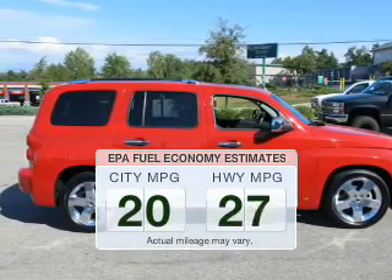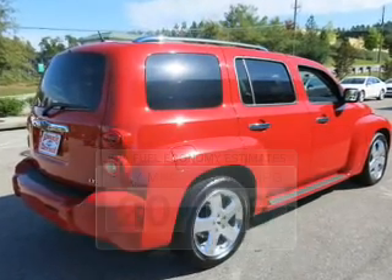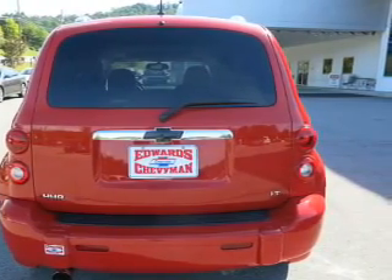Run all over town and back home again without worrying about filling up when driving this fuel-efficient ride. The powertrain includes front-wheel drive with a reliable engine connected to a manual transmission that'll keep you in touch with your car.